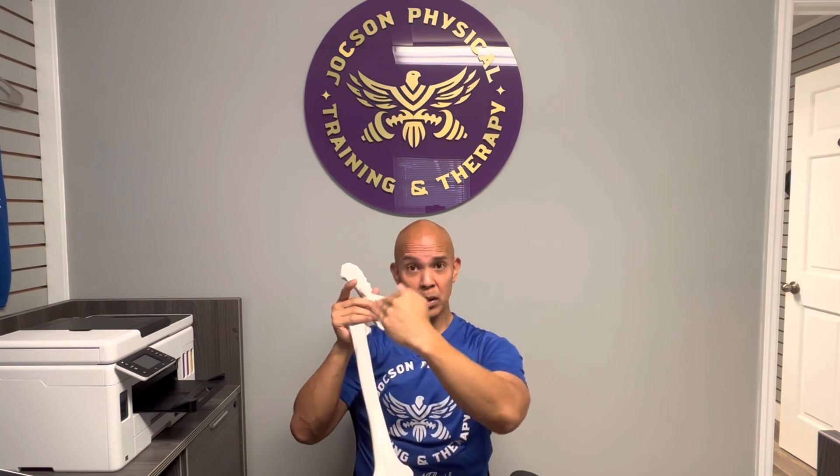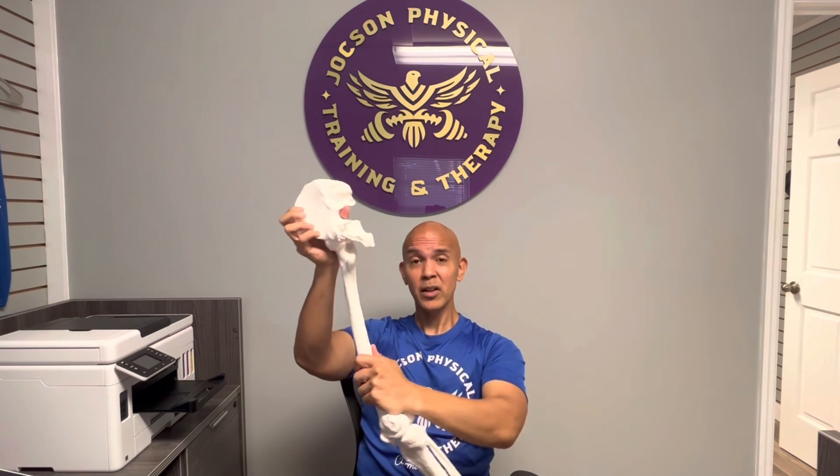The adductor magnus isn't just the groin or hip adductor muscle. Along with the other adductors, it can internally rotate, flex the hip, as well as extend the hip. Big muscles have big responsibilities — we'll go ahead and check this clip! Thank you.